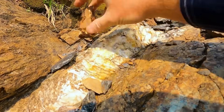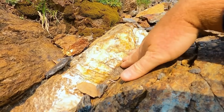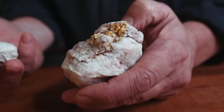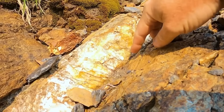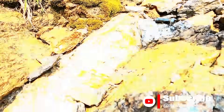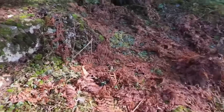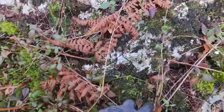Imagine standing in front of a rugged boulder streaked with veins of mineralized rock. Buried inside this lifeless stone is the most coveted metal on Earth — gold. For centuries, prospectors and empires alike believed the only way to separate this treasure was through harsh chemicals, mercury, or cyanide. But what if there's a way nature itself reveals gold? A way older than modern science, fueled not by acids but by fire — the very element that shapes civilizations.